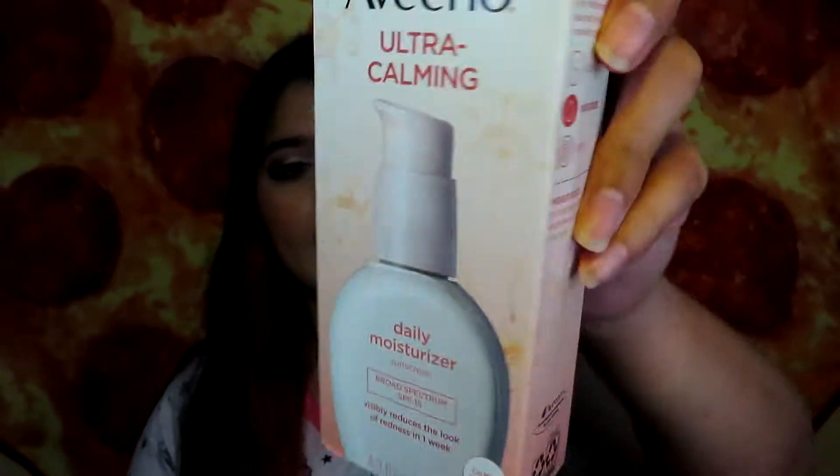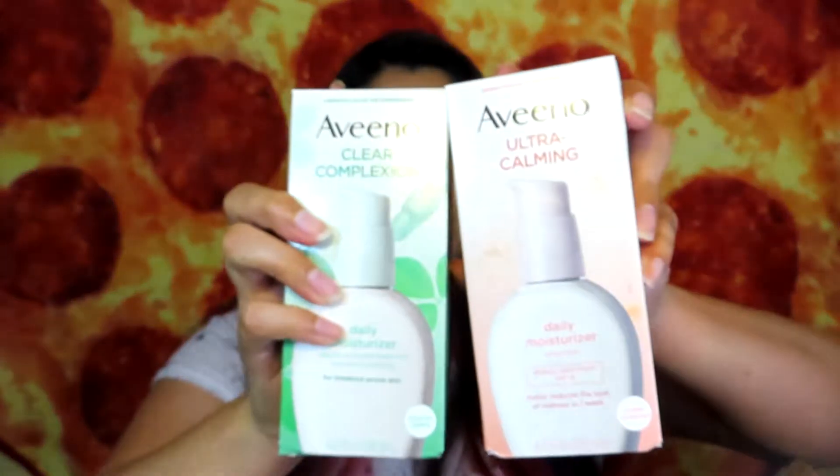Now on to the second box. I also ordered the Aveeno Ultra Calming daily moisturizer with sunscreen, broad spectrum SPF 15 — it visibly reduces the look of redness in one week. I love this moisturizer and I use it every single day. I use these two mixed together, but I only use this one in the morning because it has SPF 15. If you use SPF moisturizer at night you start getting a weird texture on your face — I googled it and that's why, so I stopped doing that and the texture went away.